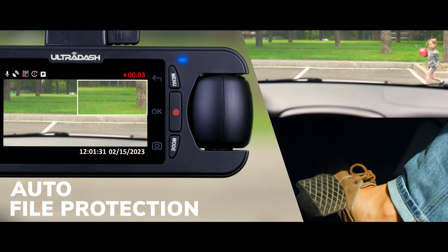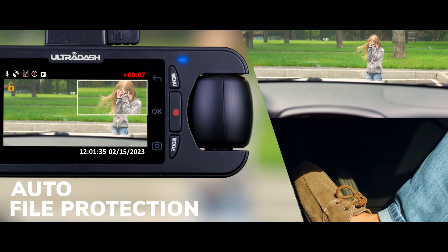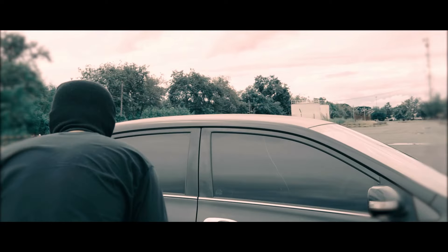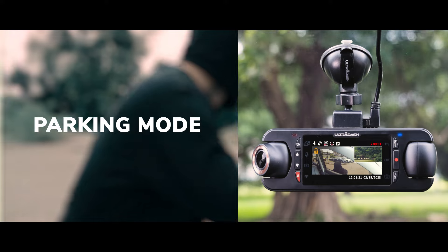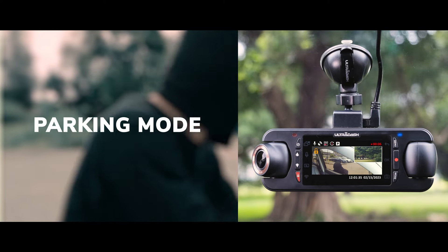In the case of an accident or emergency, the recording of that time is automatically protected. You will never lose the important videos. When you are not with your car, Z3 Plus is there to protect it, automatically turning on and recording if someone hits your car or tries to steal it.